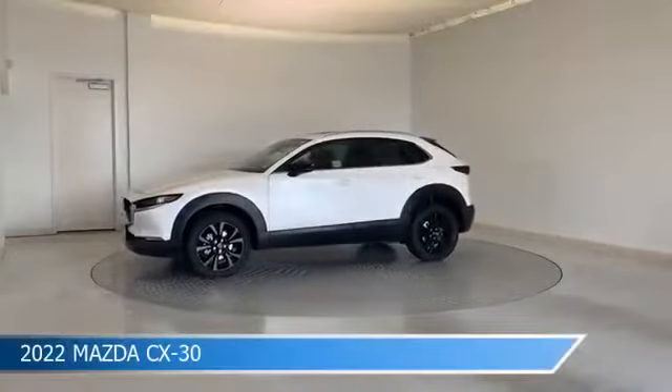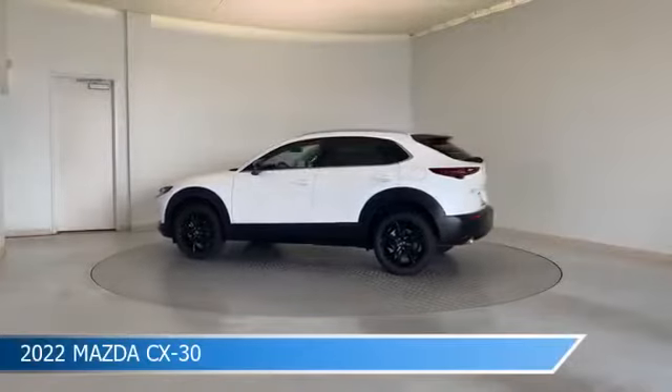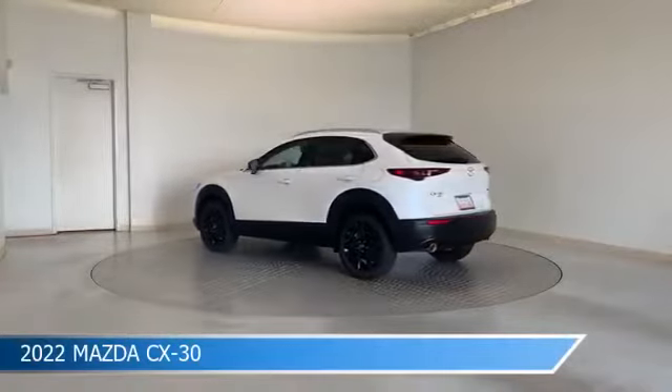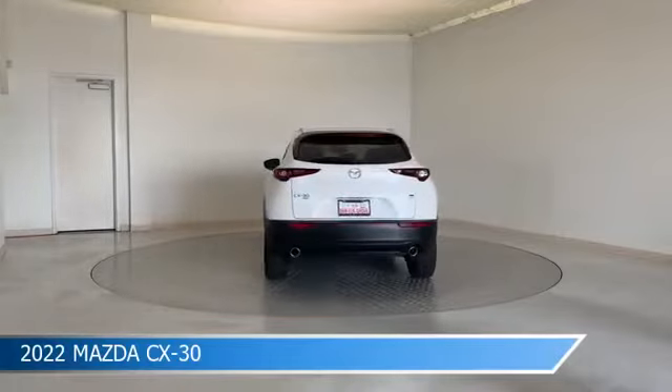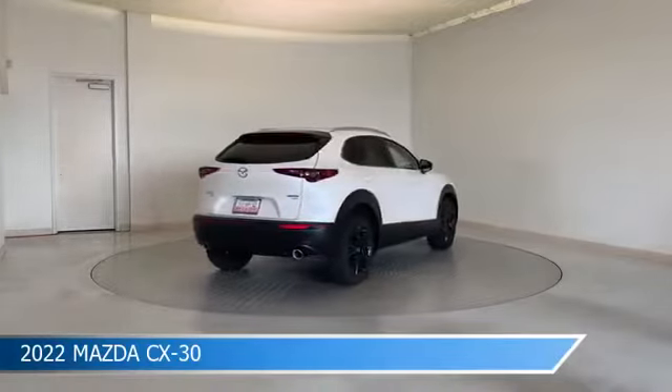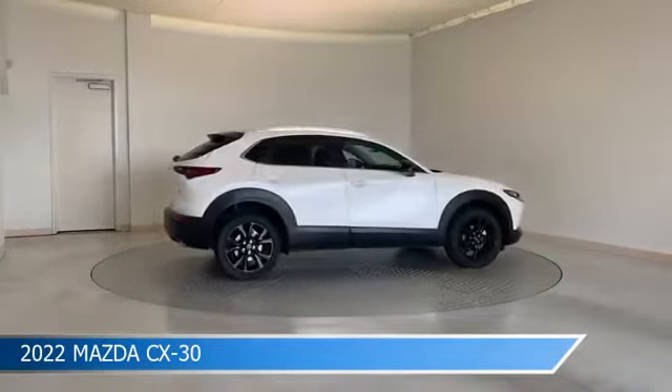Take a look at this 2022 Mazda CX-30, equipped with a 6-speed automatic transmission in Snowflake White Pearl Mica. This car comes with some great features including all-wheel drive, brake assist, Android Auto, anti-lock brakes, and more. Come in and check it out today.